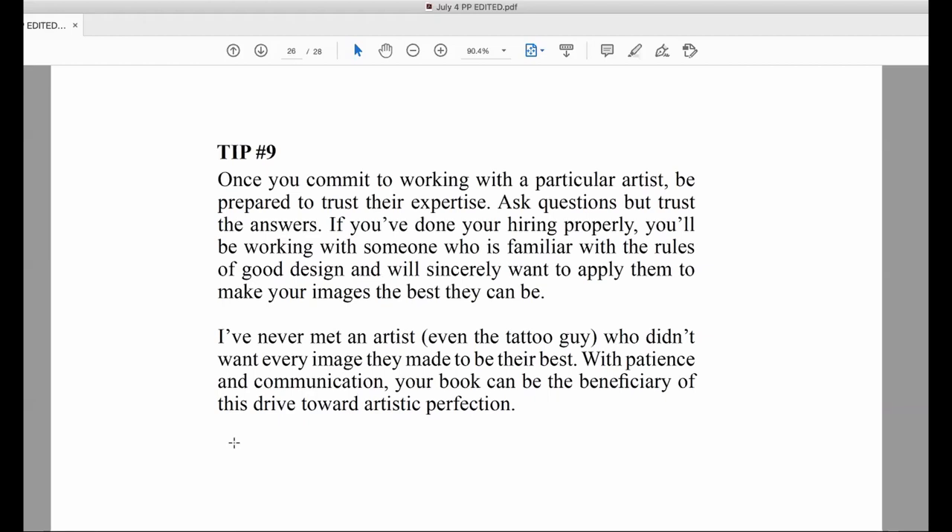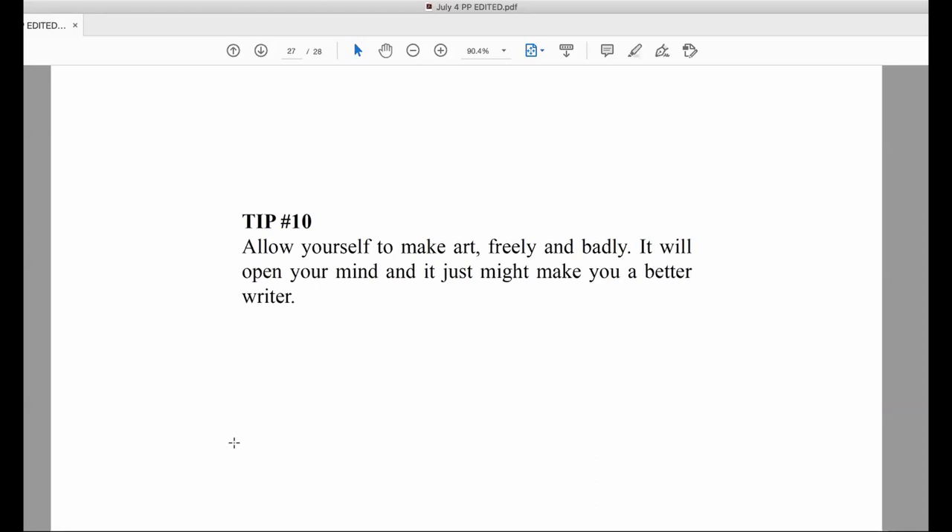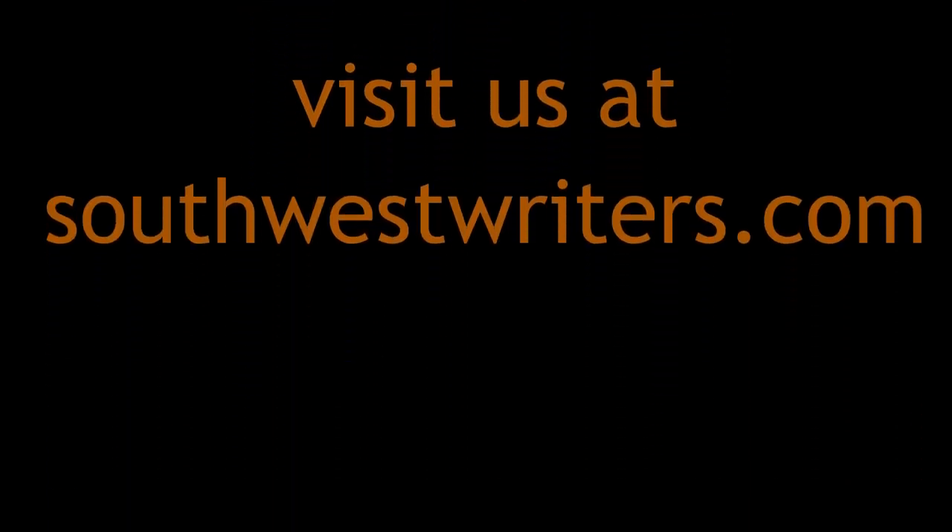My final tip: allow yourself to make art freely and badly. It will open your mind and just might make you a better writer. Thank you.